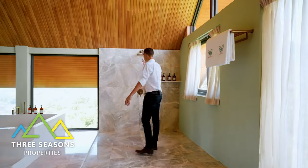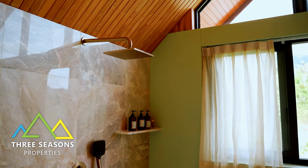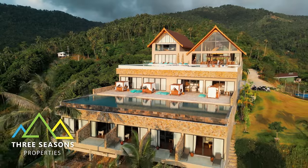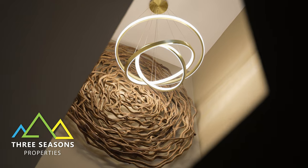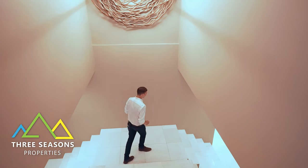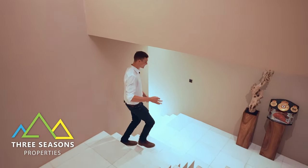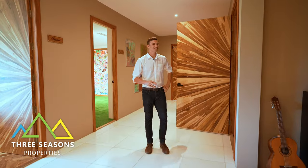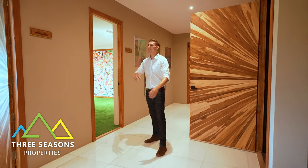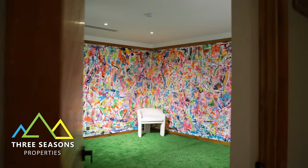Heading downstairs — I love the palace vibes throughout this place. There are two separate stairways leading down. In the hallway we've got a cinnamon room and a pool room, but first let's check out what's around the corner.